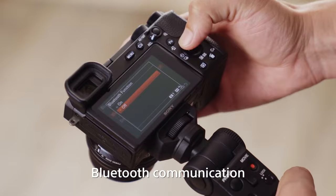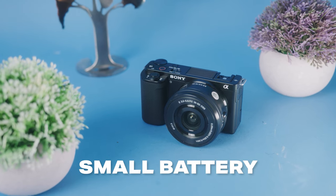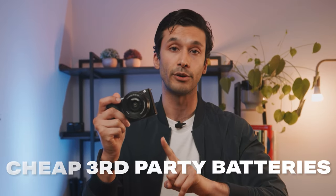It also has a side-articulating screen so you can see yourself while recording. And you can purchase a separate Bluetooth vlogging handle that also works as a tripod and wireless remote. The batteries on the ZV-10 are pretty small, but the power management is pretty good, so they will last a while. Considering how cheap third-party batteries are, I highly recommend buying a few spares.